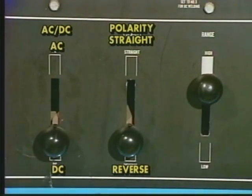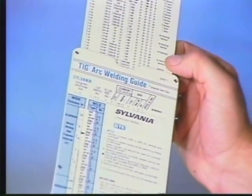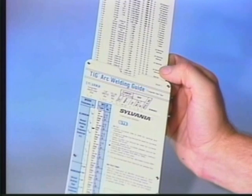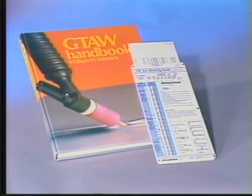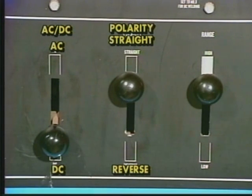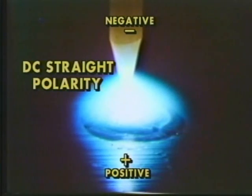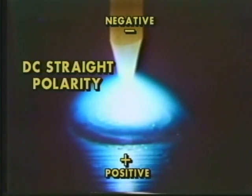Most TIG welding is done with either alternating current or direct current. You will need to reference a TIG arc welding guide to determine the type of welding current most practical for the type of work being welded. Reference charts are available in most TIG welding handbooks. If using direct current, most applications require straight polarity. DC straight polarity means the tungsten electrode is negative. Straight polarity is best for most TIG welding applications because greater heat is concentrated at the work, which allows greater weld penetration and the torch to run cooler.